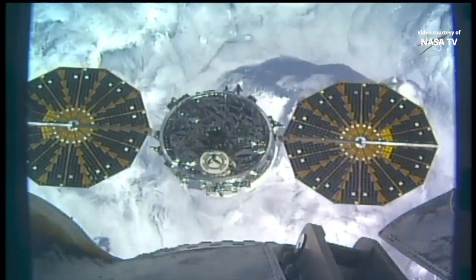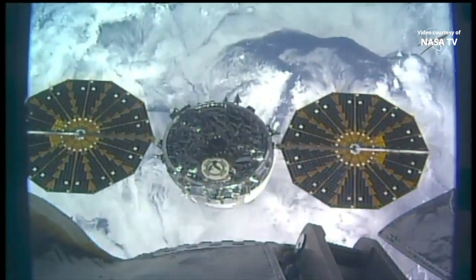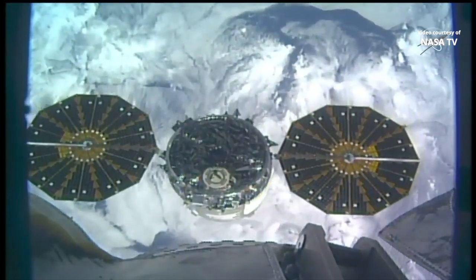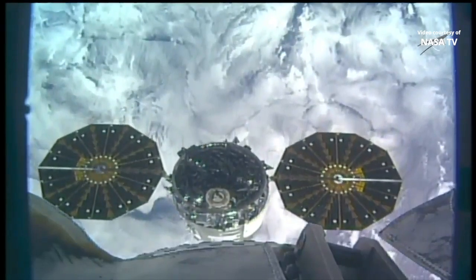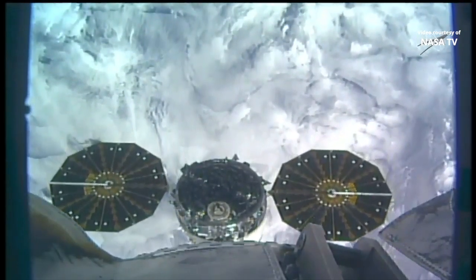Station, spacecraft ground 2: Cygnus depart commanded. Houston copies, Cygnus depart commanded. Cygnus departure burn is in progress — monitor departure burn, step 5 in 1.602.